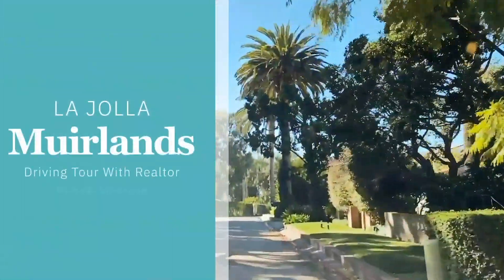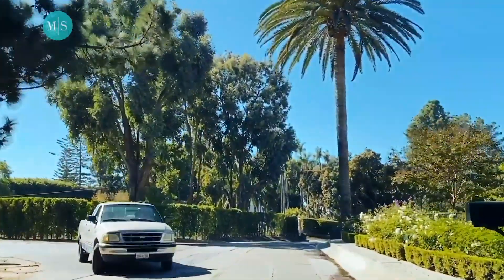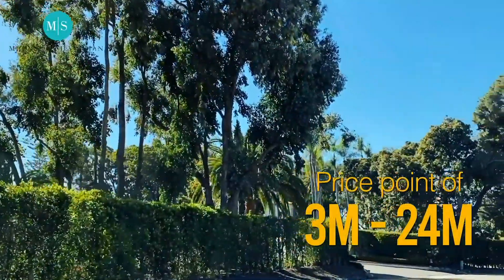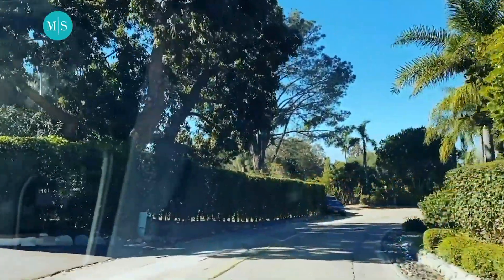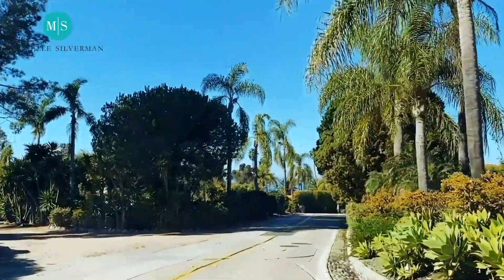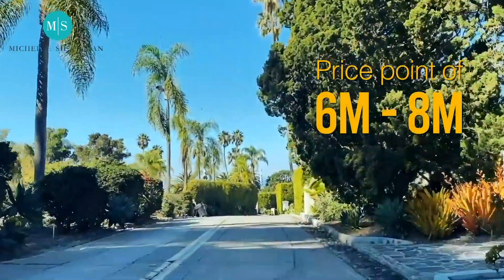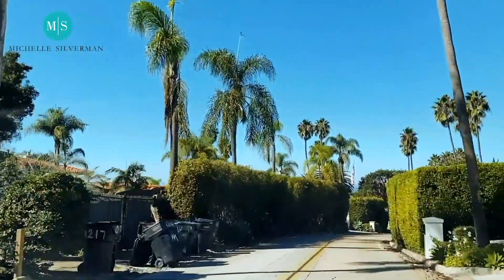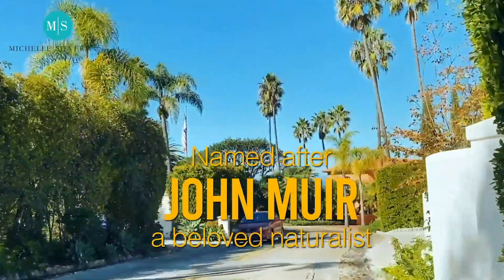We're in the neighborhood of the Muirlands, and what's famous about the Muirlands is you have estates all around at an average price point of $3 million up to $24 million. The mid-range is probably between $6, $7, $8 million. What's beautiful about the Muirlands is that it was named after the naturalist John Muir.